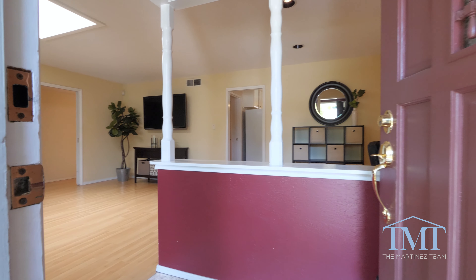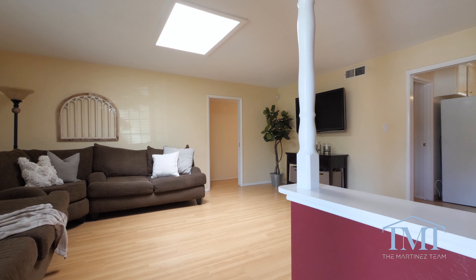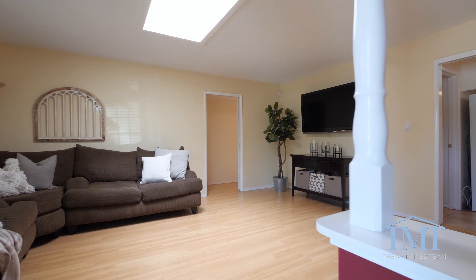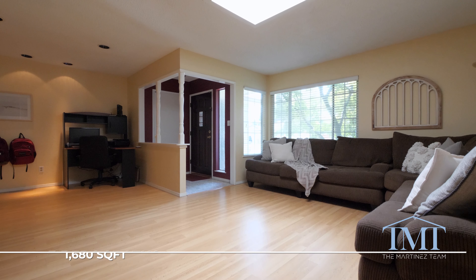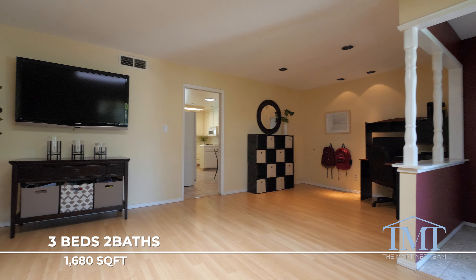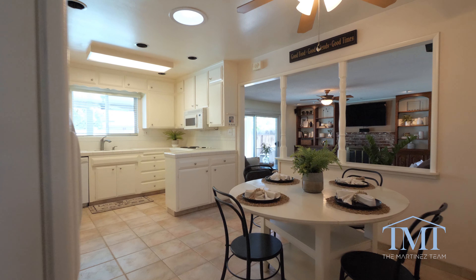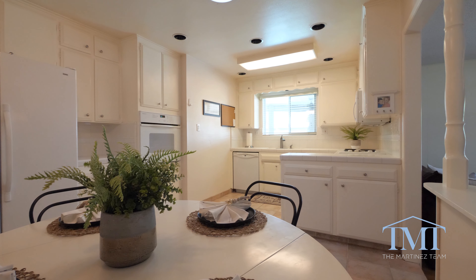As you enter the home you are immediately greeted by the large living room with wood-look laminate flooring, skylight, and big windows to offer plenty of natural light. The kitchen comes with tile flooring and white cabinetry that gives it that fresh and clean feel.